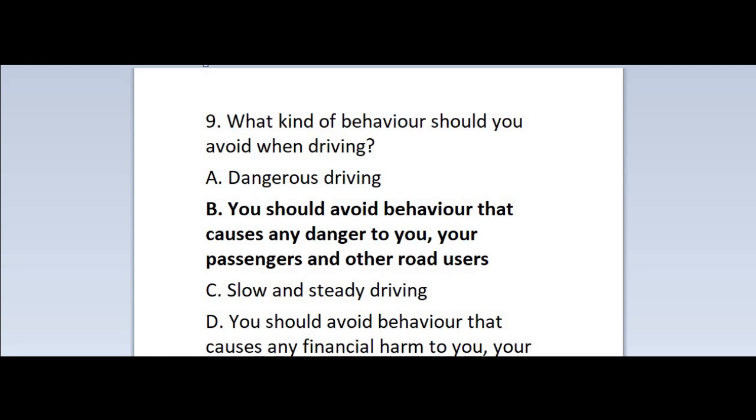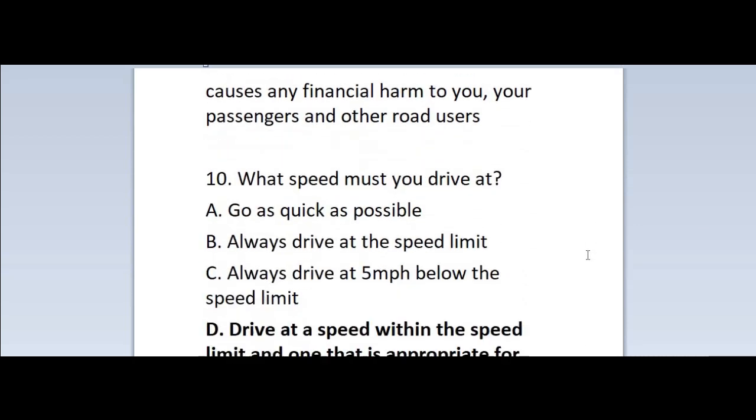Question 9: What kind of behavior should you avoid when driving? A. Dangerous driving. B. You should avoid behavior that causes any danger to you, your passengers and other road users. C. Slow and steady driving. D. You should avoid behavior that causes any financial harm to you, your passengers and other road users. Correct answer is B — you should avoid behavior that causes any danger to you, your passengers and other road users.